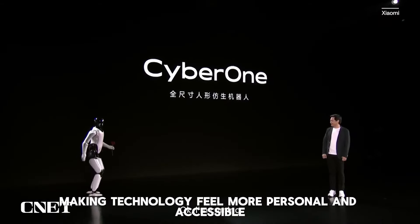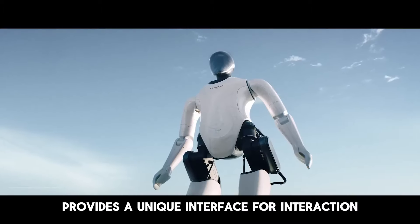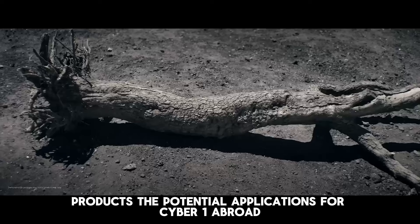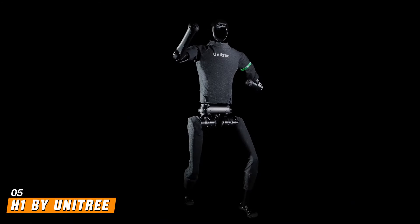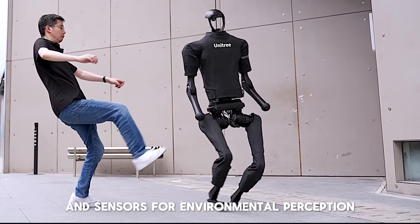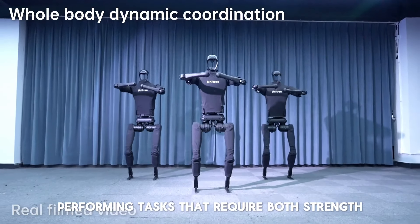Number 8: NEO by 1X Technologies. 1X, formerly Halo-D Robotics, recently received a significant investment to develop its nimble humanoid robot, now named NEO. This robot can navigate terrain and manipulate objects autonomously. With a focus on AI integration, NEO is one to watch in the coming months. NEO's development represents a significant leap in robotics, moving from wheelbases to fully functional legs, allowing the robot to operate in more diverse environments and increasing its potential applications. Substantial investment and support from companies like OpenAI highlight the high expectations for NEO, making it a versatile tool for industries ranging from manufacturing to healthcare.